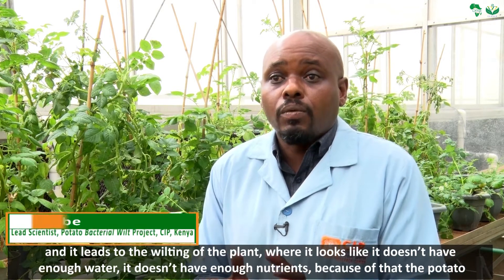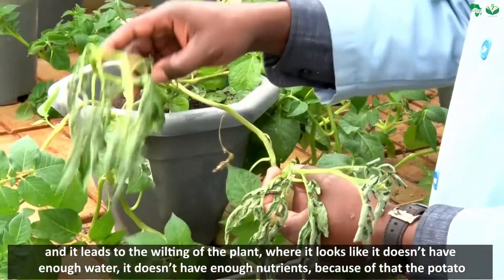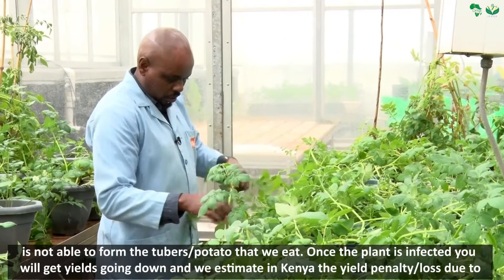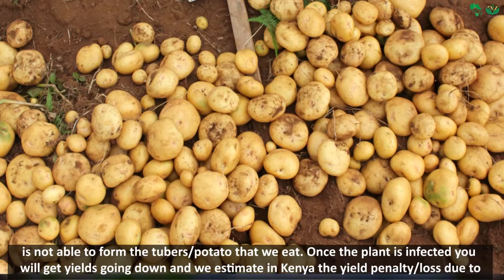This leads to the wilting of the plant — it looks like it doesn't have enough water, it doesn't have enough nutrients. Because of that, the potato is not able to form the tubers, the potato that we eat.